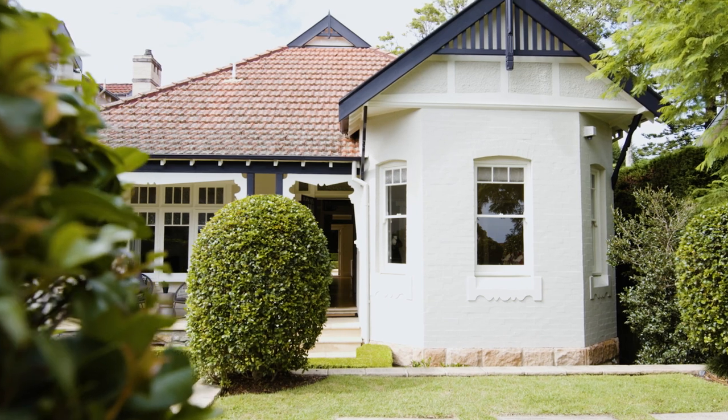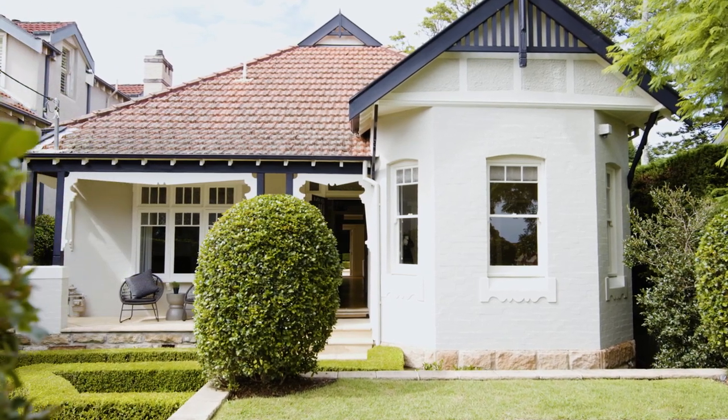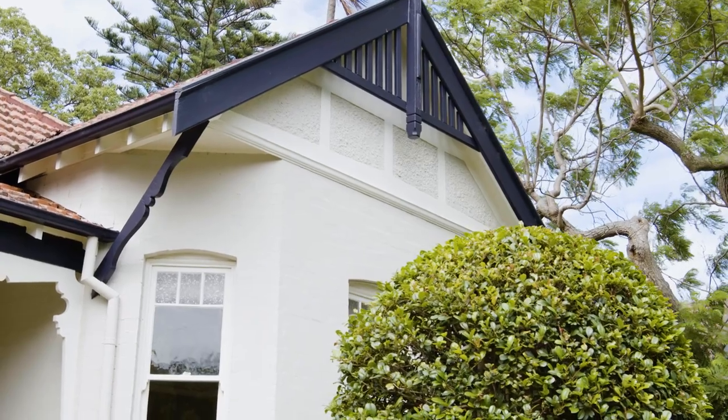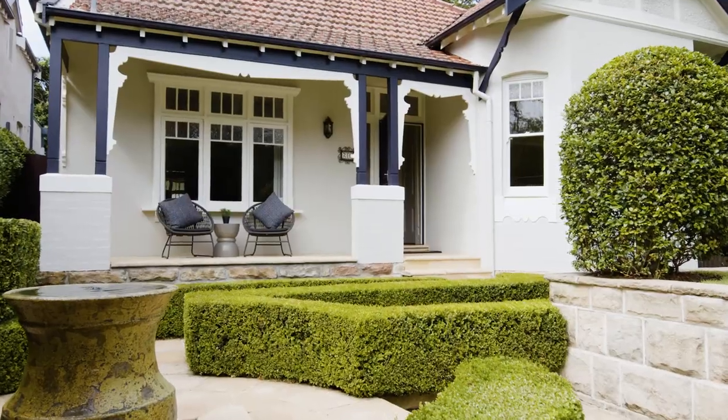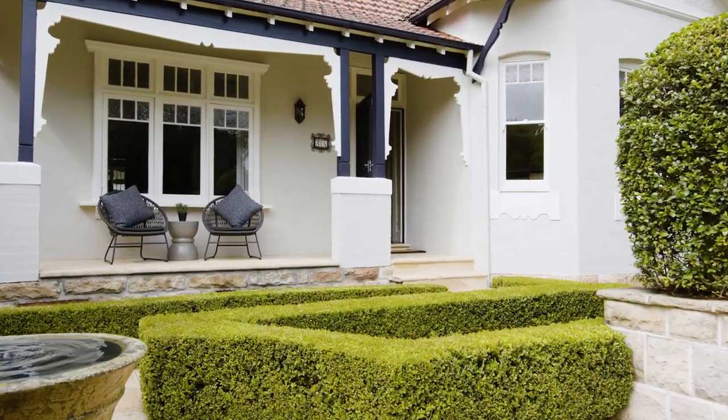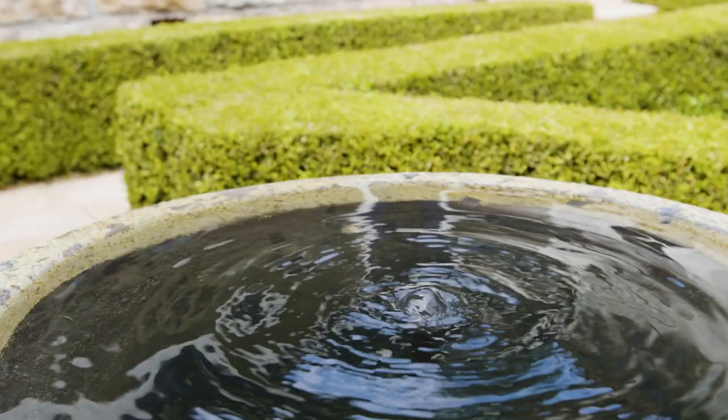Mossman families have a long-standing love affair with Federation homes. Welcome to 26 Dalton Road Mossman and get ready to fall in love all over again. Located in a quiet cul-de-sac, this is the quintessential Mossman Federation family home with wonderful street appeal and a warm northerly aspect. You are greeted by superb landscaped gardens.